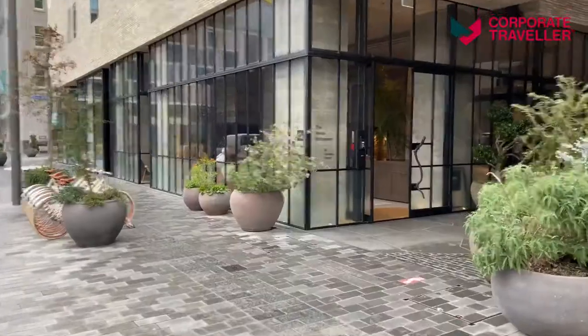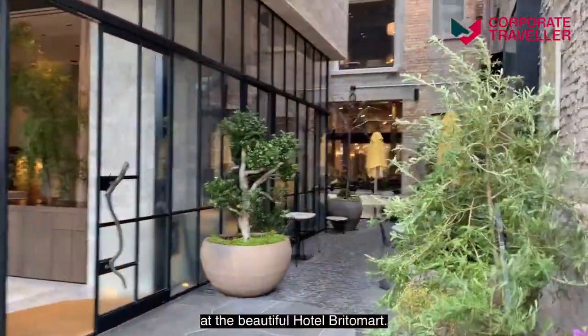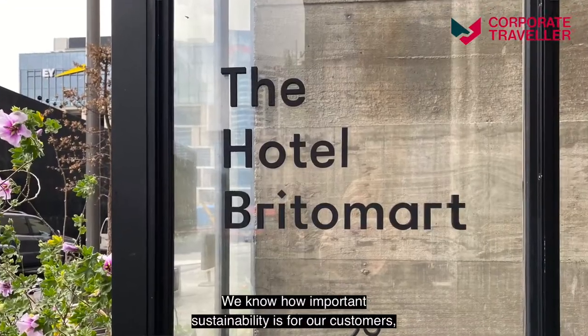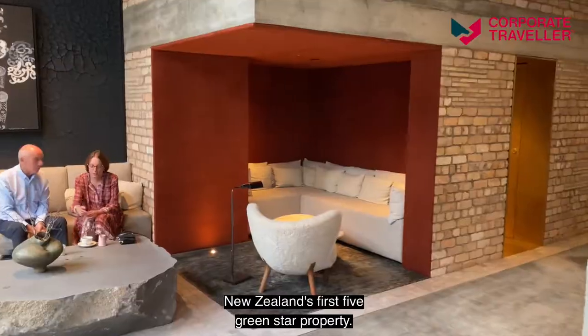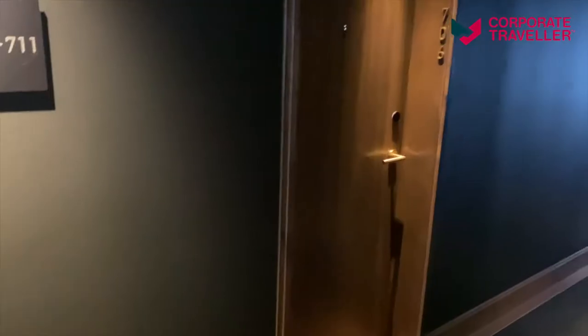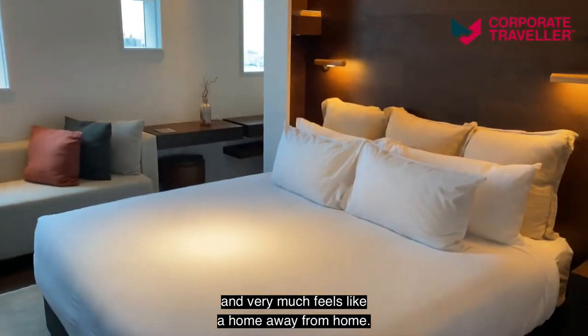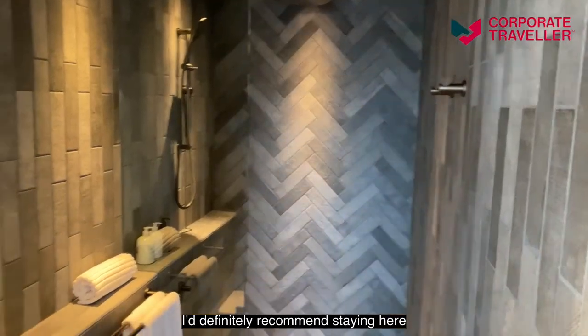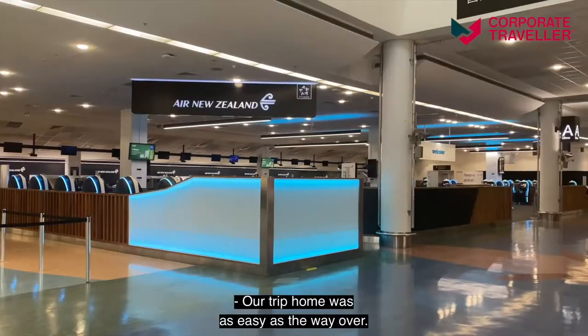We've arrived in downtown waterfront Auckland at the beautiful Hotel Britta Mart. We know how important sustainability is for our customers, so it was an obvious choice — New Zealand's first five green star property. The hotel is a contemporary building with a warehouse feel and very much feels like a home away from home. I definitely recommend staying here next time you're in Auckland.